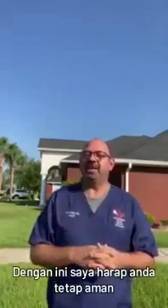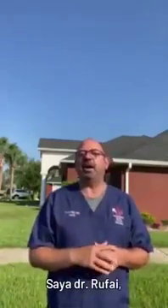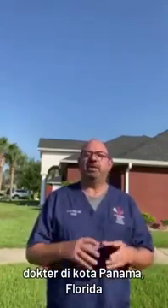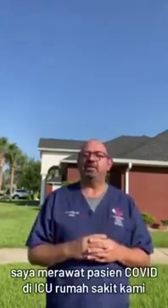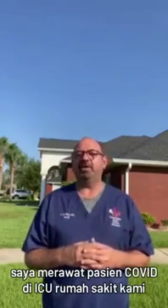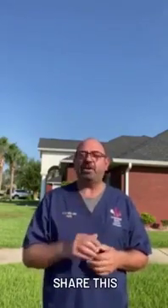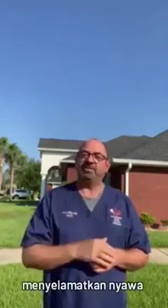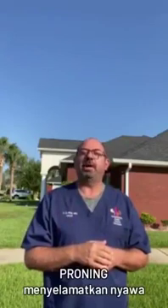With this, I hope you stay safe. I am Dr. Rafai, a doctor here in Panama City, Florida, and I care for patients with acute COVID in intensive care units at all our hospitals. Love you all. Stay safe. Share this — because proning saves lives in the ICU. Love you all.